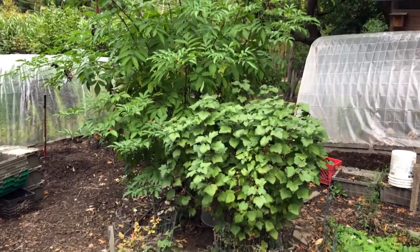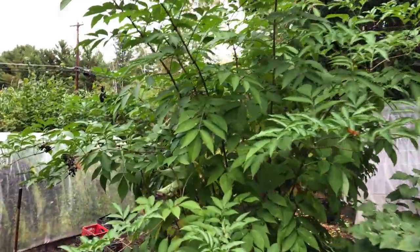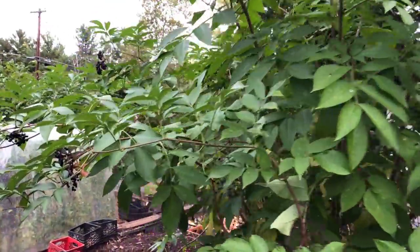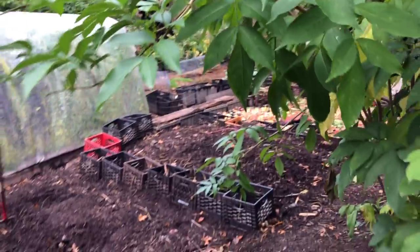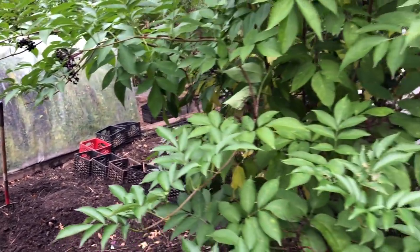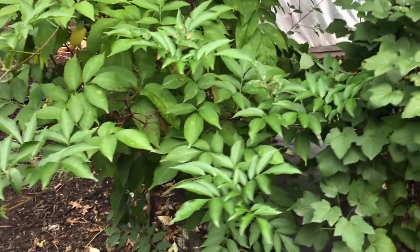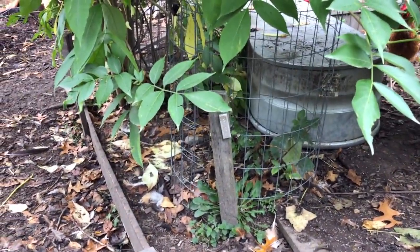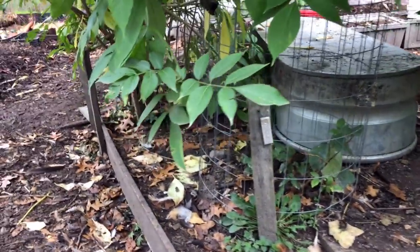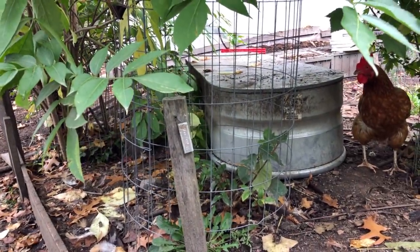Here we've got black currants and then a huge beautiful elder, both of which provide free choice food and medicine for our hens. The elders are just wrapping up, but all day every day we can come out and bop them and the hens will come through and pick those fruits up. Same thing with the currants. Again, they provide shade and shelter, a place to recreate and relax for our hens during the heat of the day. And if and when a hawk tries to come through, there's yet another nook and cranny that hens can get to within a few moments.